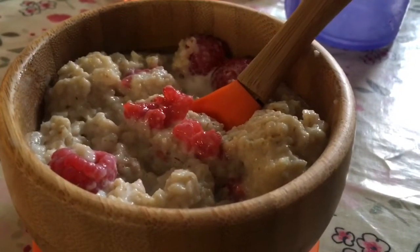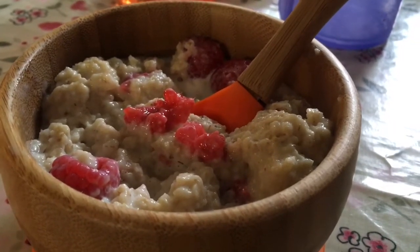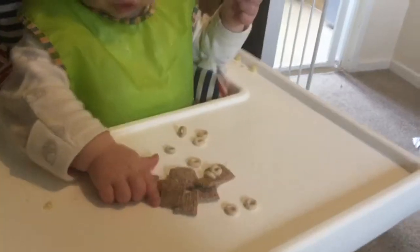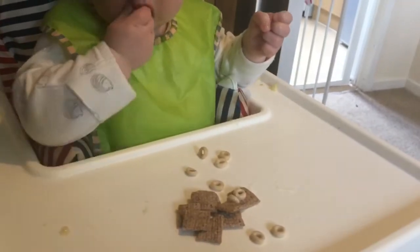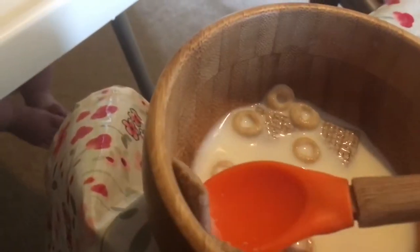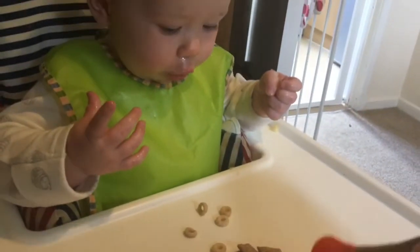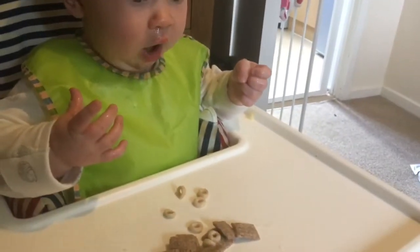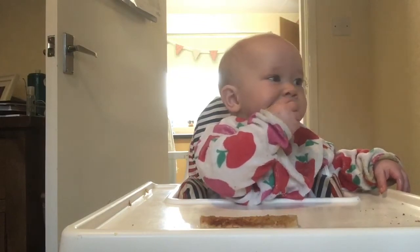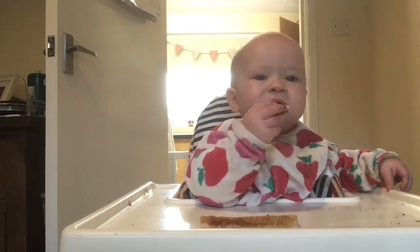I hope you do enjoy watching Flo eat. Usually Florence has banana and raspberry porridge for breakfast in the morning, but today I wanted to try something a bit different. I have given her Shreddies and Cheerios soaked in whole milk for her to use and pick up herself as finger food, to help her with baby led weaning. I then gave her some toast and some raspberries and her drink of water. She always has water to drink at every mealtime.